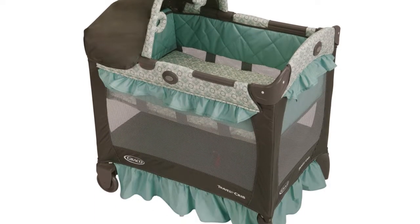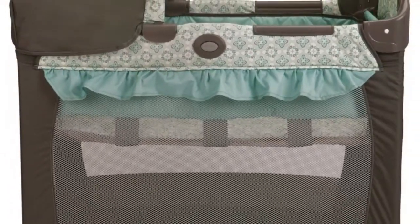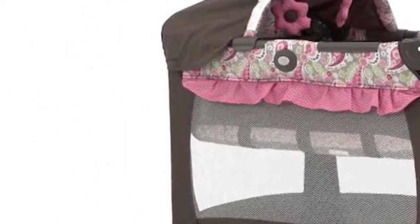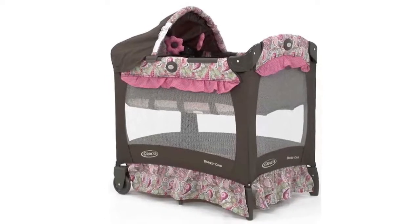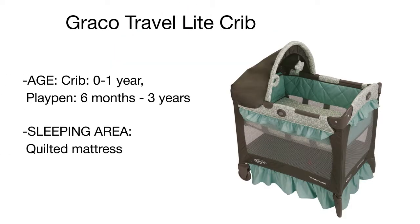Product number two in our review is the Graco Travel Light Crib. Its compact dimensions make it a perfect model for rooms and apartments limited in space. Thanks to its unique design, it can serve both as a baby cot and as a playpen. The crib comes with a removable travel bassinet set over the playpen, giving your baby a cozy sleep spot and a nice place to play without taking much space in your dwelling. A canopy on the bassinet will shield your baby from bright light, while a lovely toy bar will keep your little one amused.